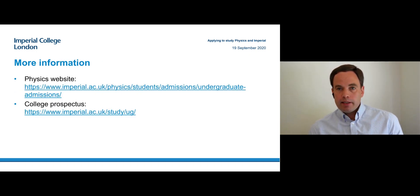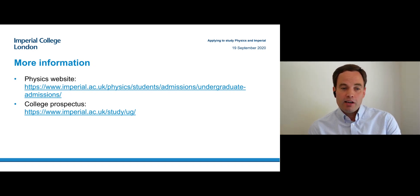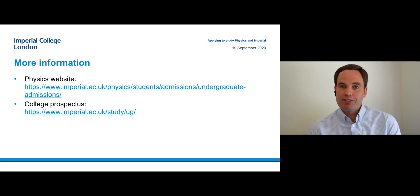And that's it. Just to finish: the application deadline is 15th of January, but you can apply in October as well. You will hear the outcome by early March at the very latest, probably earlier, but we can't give you any guarantee on how long it will take. I hope to receive your application and I'll see you at Imperial soon. Thank you.